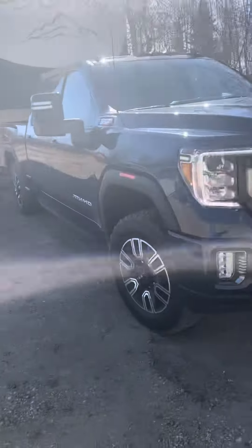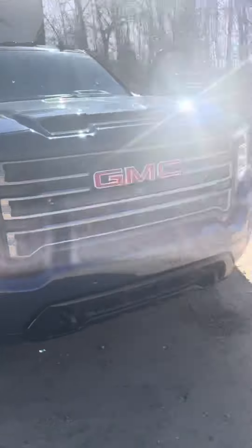For today, it's bringing it into the shop to get it de-winterized and washed.